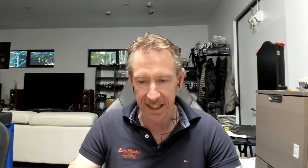And some of the higher-end SRAM chains are actually even worse than the lower-end SRAM chains — the newer flat-top chains seem to be worse. The flat-top chains are similar to their previous Red 22 or 11-speed XX1, just not fast — still staying around that 5.5–6-watt mark. Eagle chains are a bit slower again, super long-lasting, just not fast.